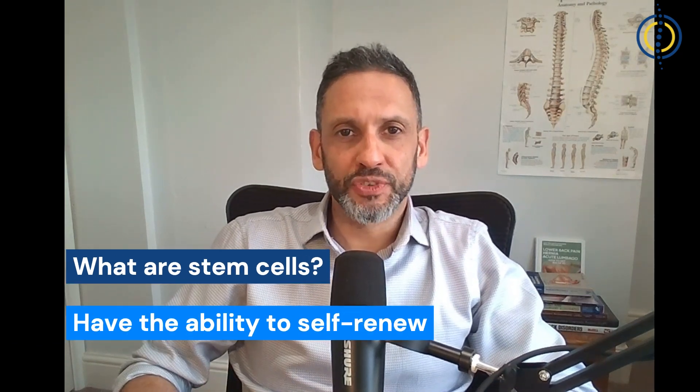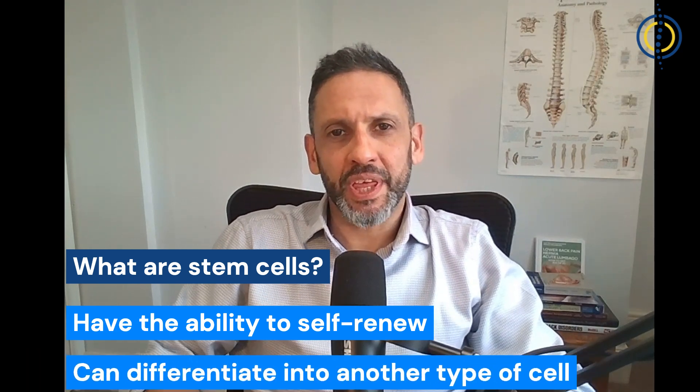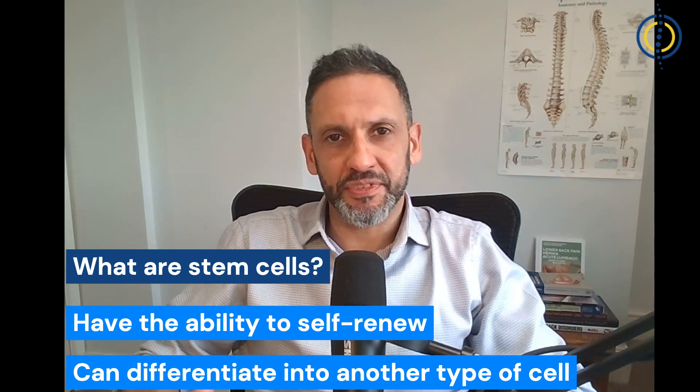Let me explain what stem cells are. They are types of cells that have the ability to create more cells — to reproduce themselves and make cells like themselves — but they also have the ability to differentiate into another type of cell.